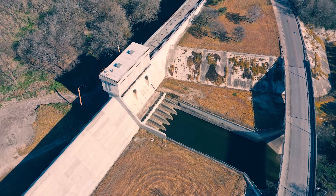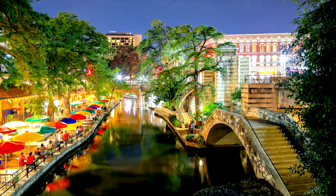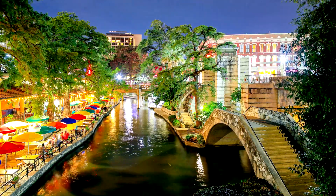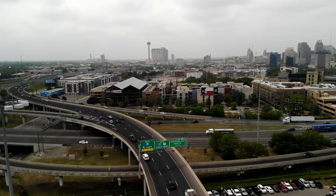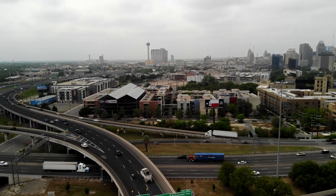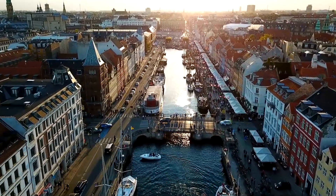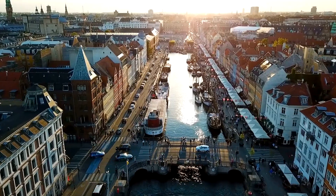So far, all the structures I've shown you have been water-related — that's my professional background — but we could do similar deep dives just here in San Antonio about the power grid, highways, bridges, telecommunications, and even construction projects. And, preferably on warmer days, we could do similar field guides in every urban area around the world.